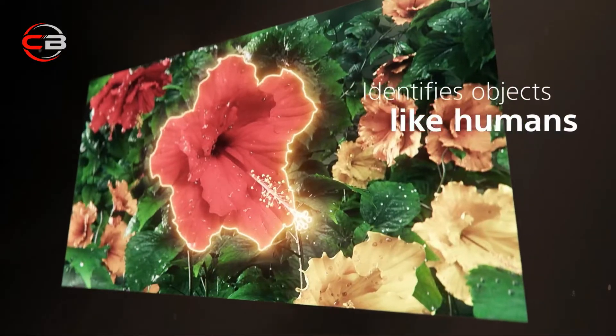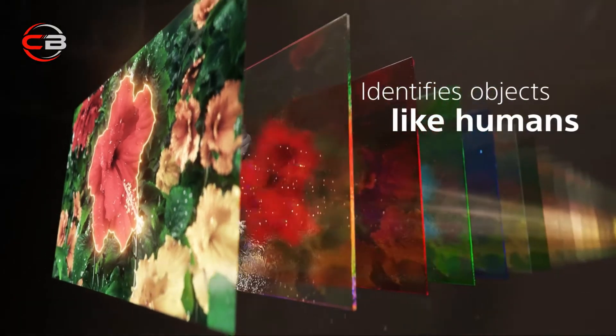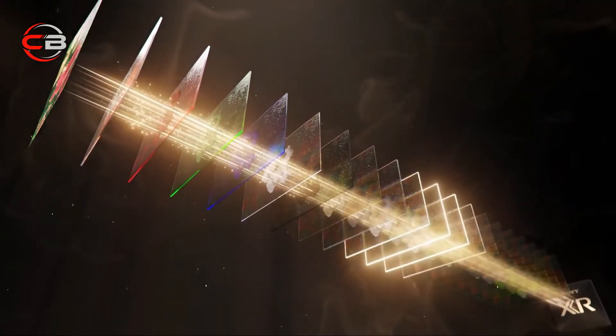The cognitive processor XR understands how humans see and hear, and remasters your picture to be completely immersive. One of the main contributors to the X90J's picture quality is its full-array LED backlight.